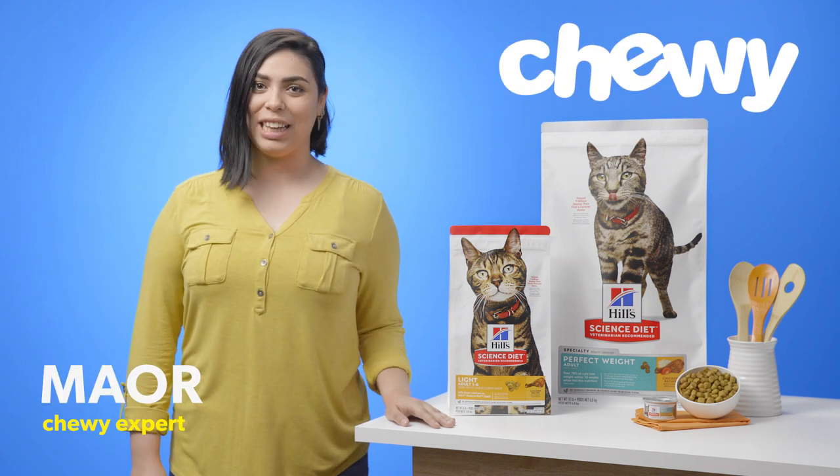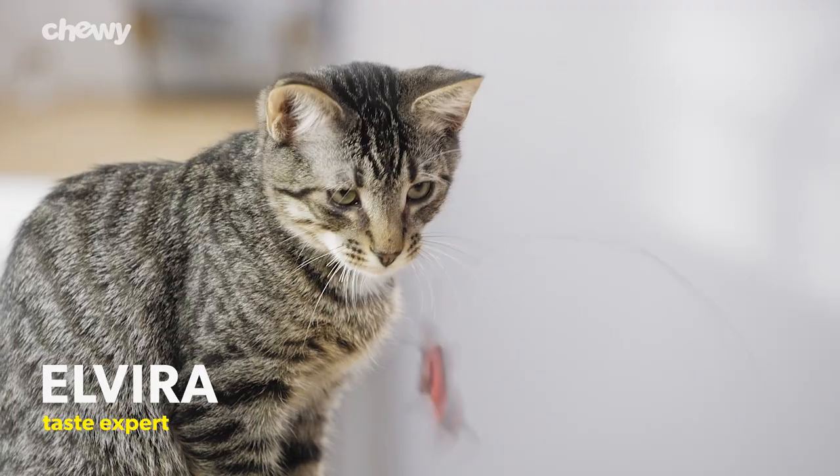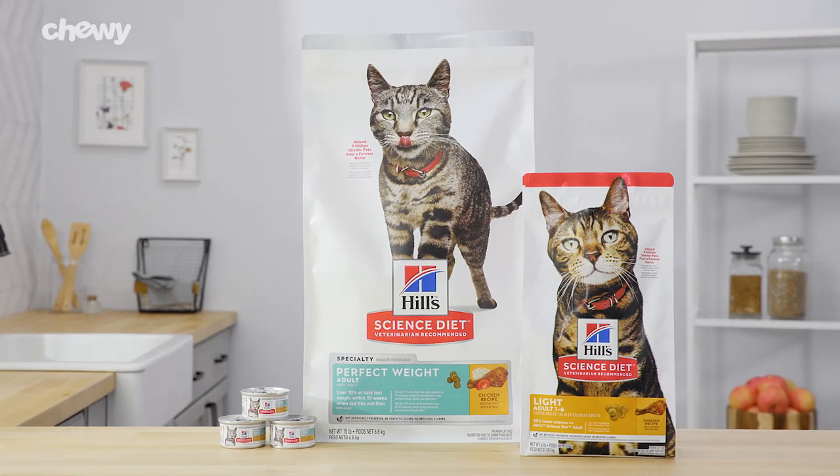Hi, I'm Maor from Chewy. Need cat food to support your kitty's special needs? Try Hill's Science Diet.